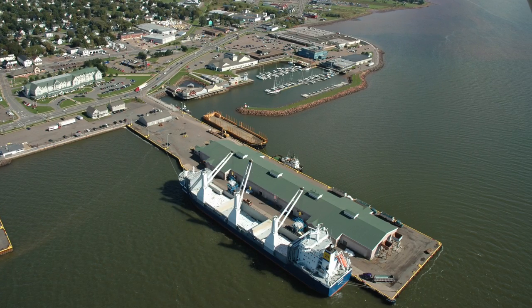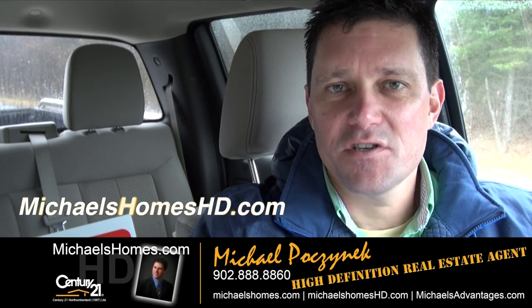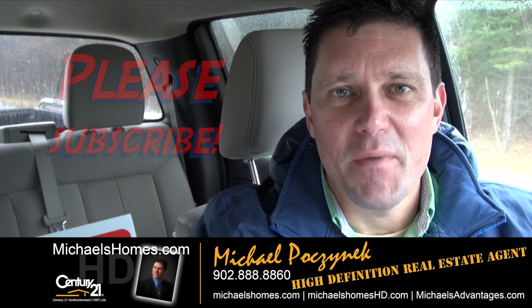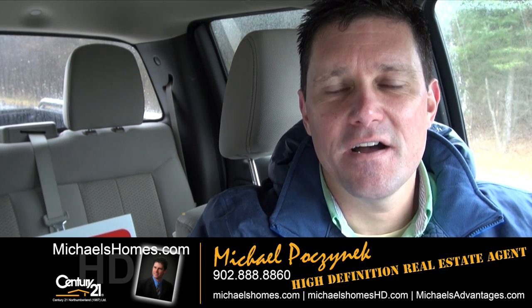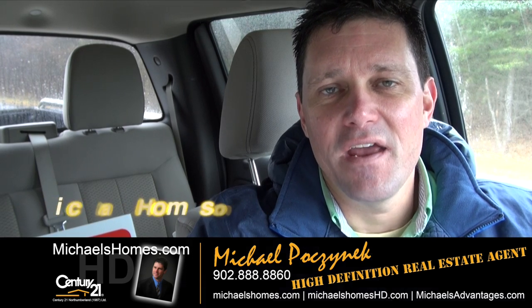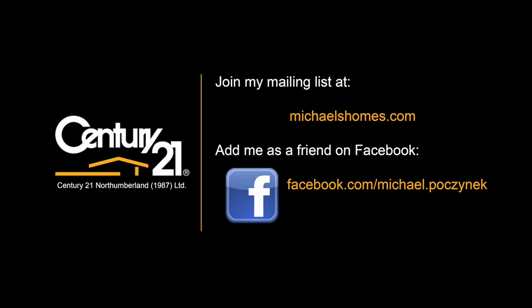That concludes my coverage on 536 Ives Point Road. Please take the time to subscribe to my YouTube channel, hit the like button, share it with friends, and comment at michaelshomeshd.com and join my weekly newsletter at michaelshomes.com. Thank you, have a great day, and remember to buy it right.